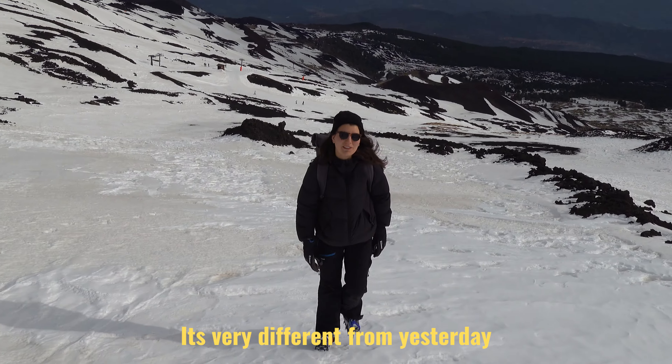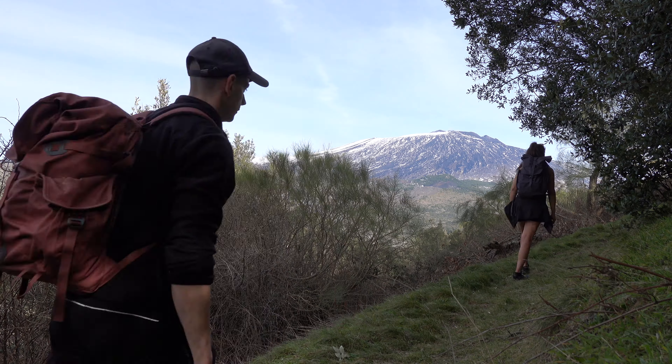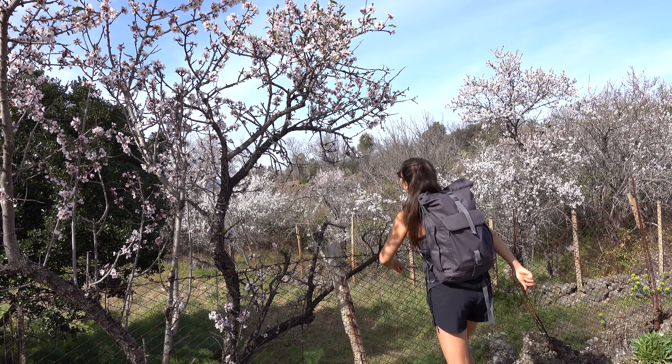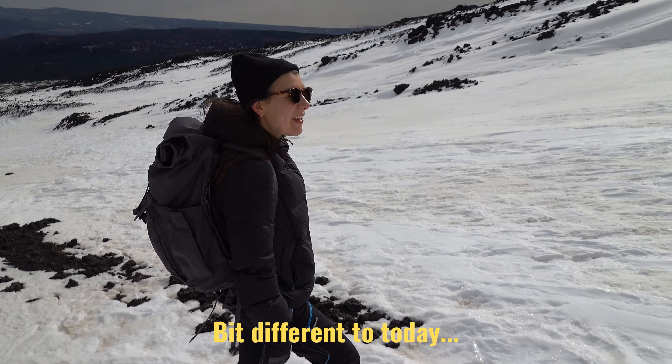It's very different from yesterday. Yesterday we enjoyed a completely different landscape — we went to check out the west side of Etna's national park where we saw almond and pistachio trees and the overall beauty of the Sicilian landscape. Bit different today.